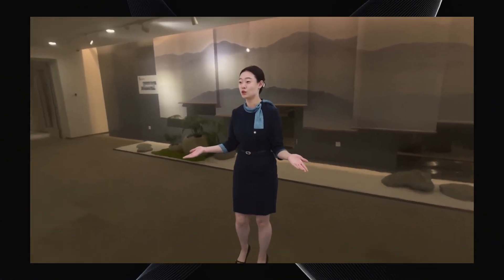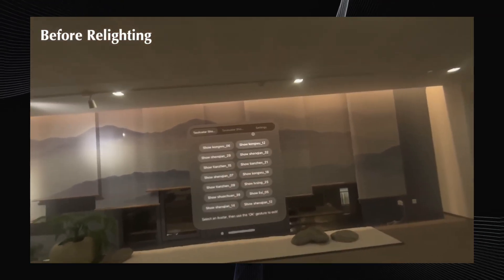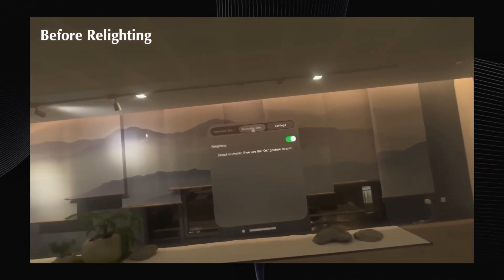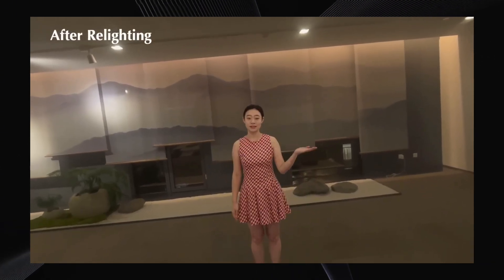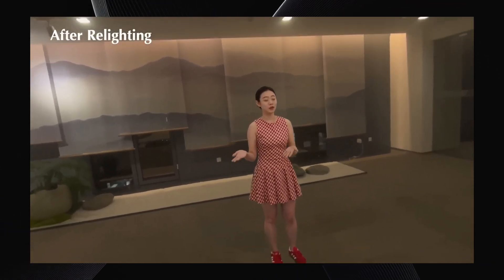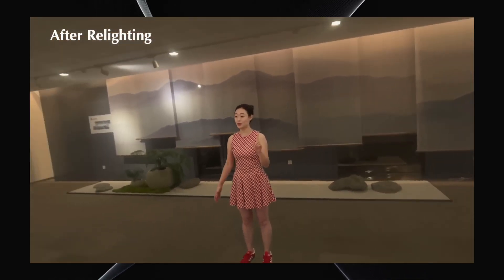Beyond just movement, it also has a neat trick for lighting. You can dynamically relight the avatar to match different environments. For instance, they showed the original person where the lighting didn't quite match the background scene, but with the relighting feature turned on, the avatar's white balance blends perfectly, making it look like it truly belongs in that virtual space.